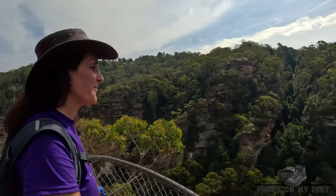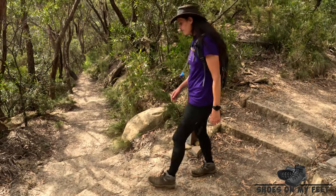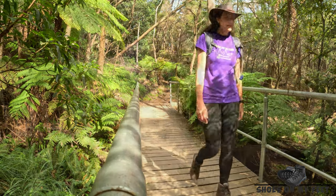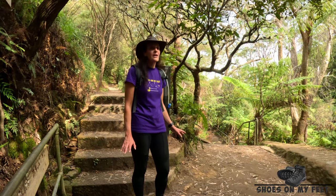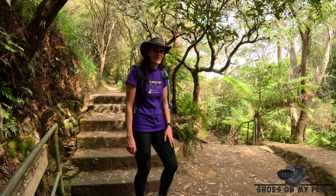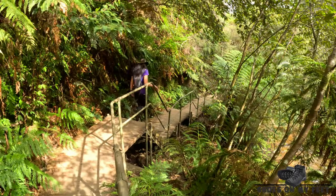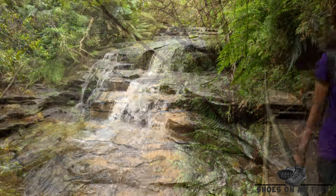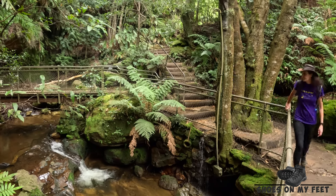The views over Bridalvale Falls from this lookout are just stunning. It's turning into quite a warm day. We're heading down along the lower section of Lura Cascades, and it's much cooler walking down here than up along the cliff line. Make sure you take plenty of water as there are only a few refilling stations along the way. Please don't be tempted to drink untreated water from creeks or waterfalls.